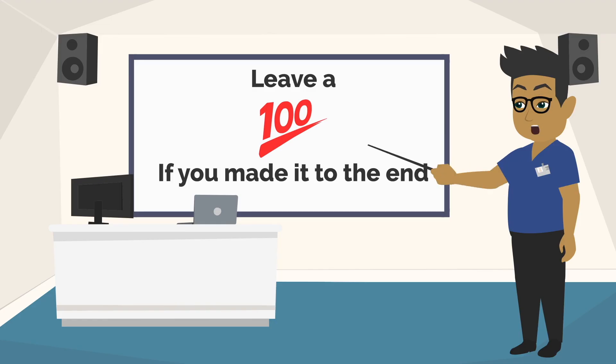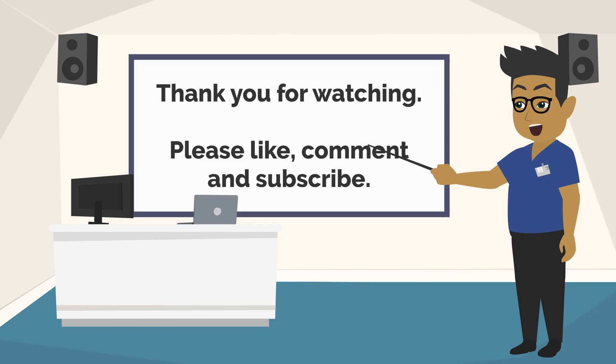So we've made it to the end of the video. If you have any questions about a penicillin allergy make sure you leave them in the comment section below. Make sure you like, comment, and subscribe for more similar videos — thank you very much for watching.